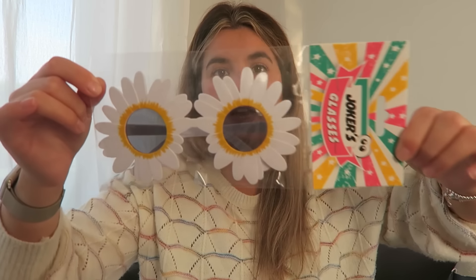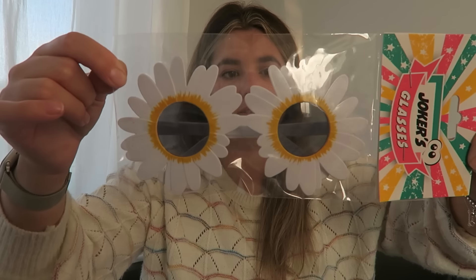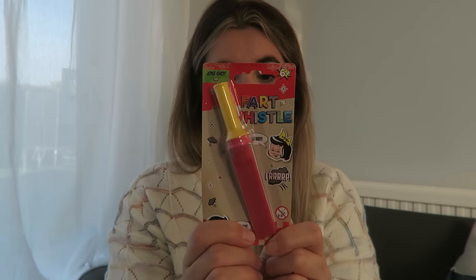Funky shades — Florence has got daisy ones, these are 99p. She's got a fart whistle — it says six plus — but Florence loves a whistle. I don't want to give her a normal one because that will fry my brain. Whenever we go to work on a Thursday she has a little whistle for the dog and she loves it, so I thought I'd give her this one. I don't know if it will work — she might be a bit young — but that was from Home Bargains.